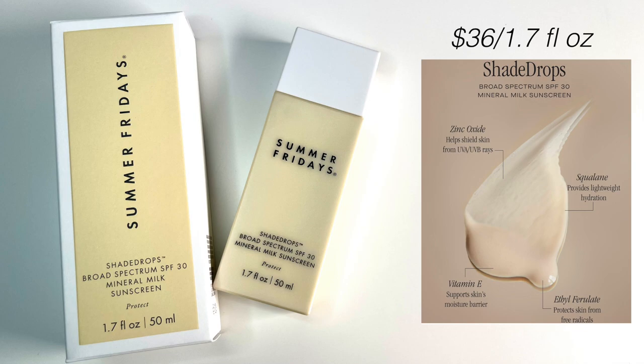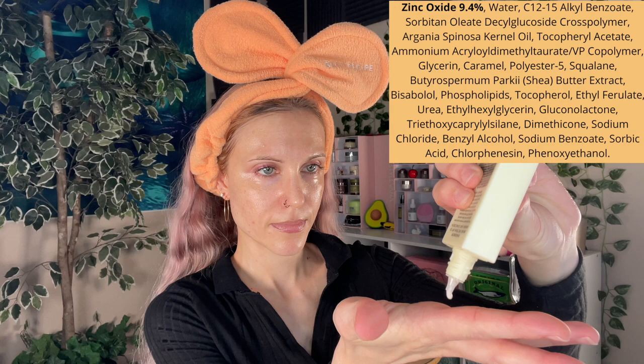So this is the Summer Fridays Shade Drops Broad Spectrum SPF 30 Mineral Milk Sunscreen. 9.40% Zinc Oxide — well, that is quite precise; you don't usually see that. Is it fragrance-free? I believe it is. This is actually a remarkably short ingredients list, especially for a mineral sunscreen. I kind of messed up my pouring there — looks like a big exclamation point. Oops — it merged into one long line.